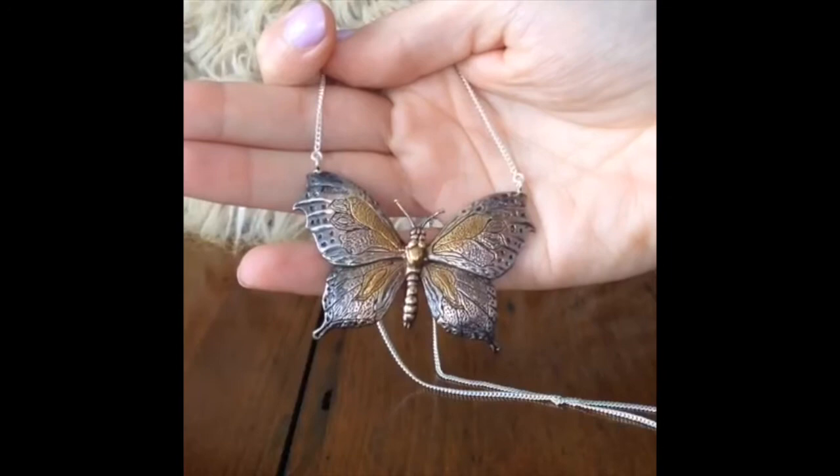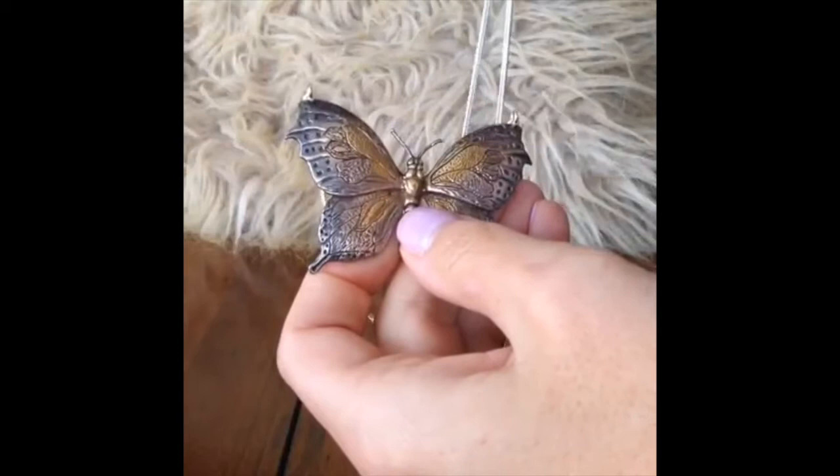Hi, this is Justine Brooks, and I'm here to introduce you to our butterfly necklace from our spring 2014 collection. You can see 14 karat gold, which is actually a Korean jewelry technique called kumbu, and we know this is an authentic Justine Brooks piece by the JB tag that comes with it.